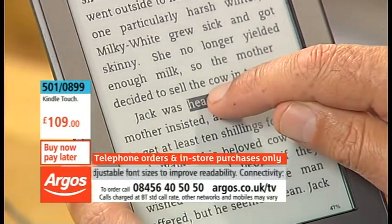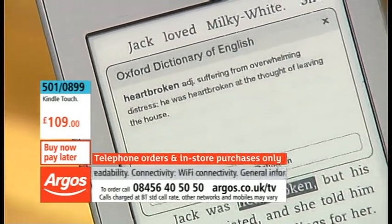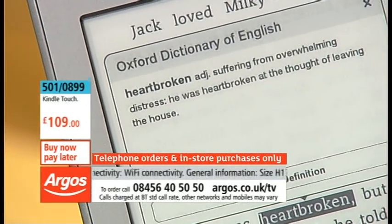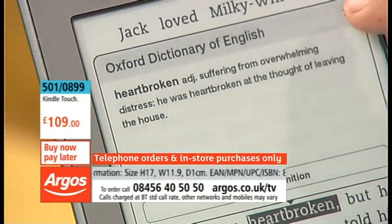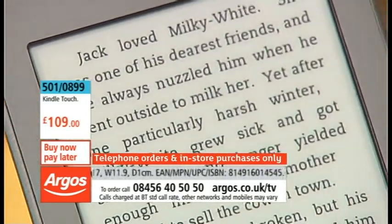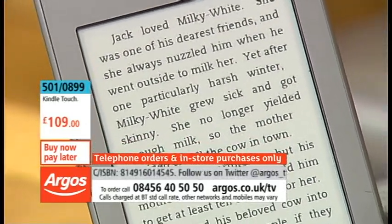like 'heartbroken' — just touch it, highlight it, and you get the Oxford English Dictionary definition of what it means: 'suffering from overwhelming distress.' For example, 'he was heartbroken at the thought of leaving the house.' It's a great way for kids to learn as well.